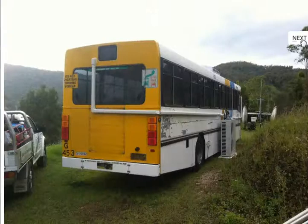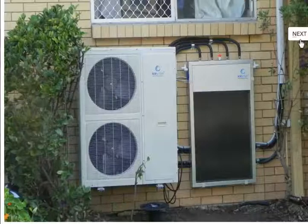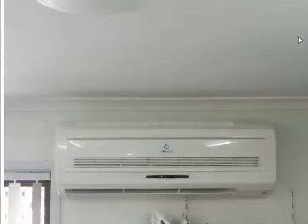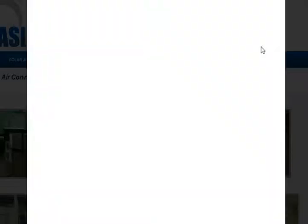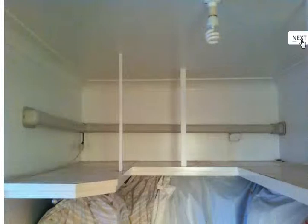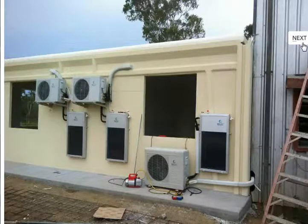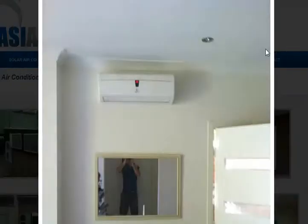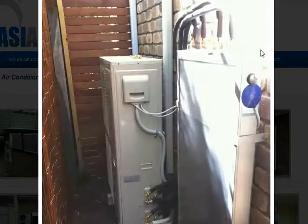Lots of installations of our product all over the world. We're based in Brisbane, Australia, and we're keen to talk to you about how we can help service your energy needs and provide you as a happy customer who will be willing to recommend us for installations and advice on solar-powered air conditioners.